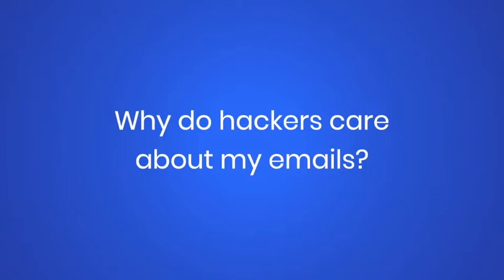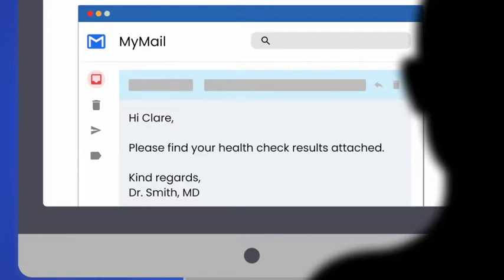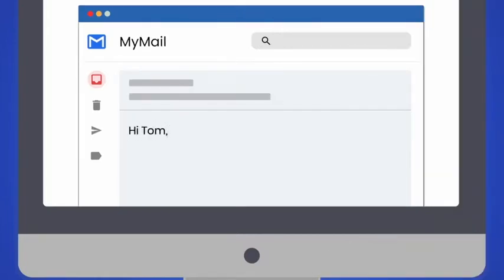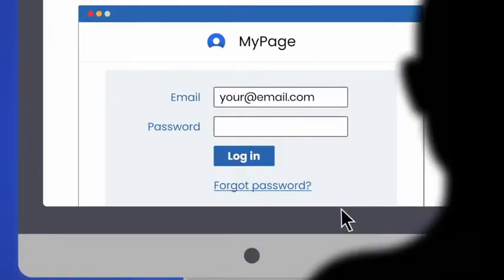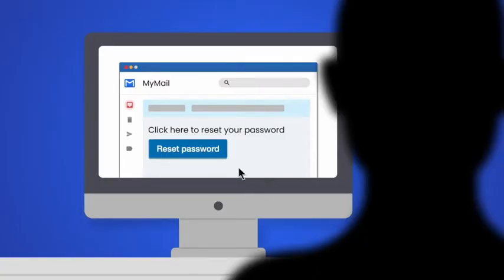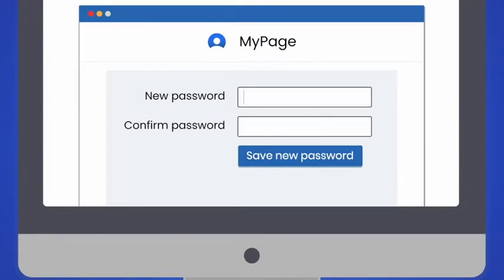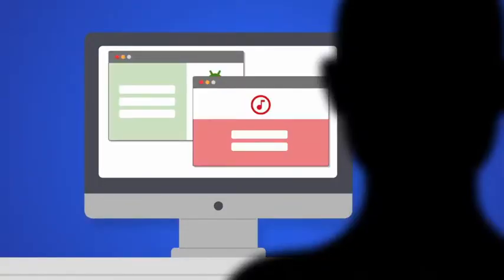Email is one of your most important accounts. But why do hackers care about your emails? Imagine a hacker gets into your email — they can now access information you have saved about yourself, or contact people pretending to be you. But worst of all, they can lock you out of any of your online accounts. They can do this by going to any of your accounts and using the Forgot Password feature. This sends an email with a link to reset your password, which the hacker can use to lock you out of your account. Once they've reset one password, they can continue to reset passwords for your other accounts too.